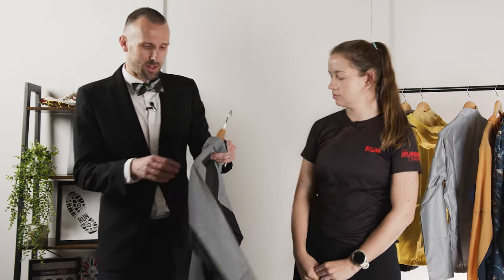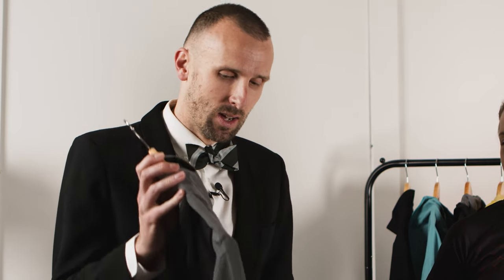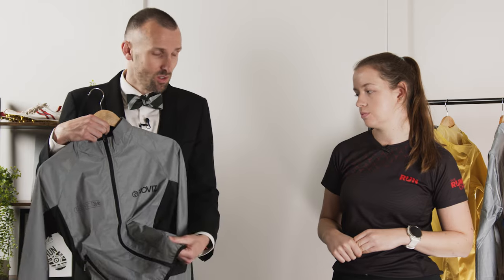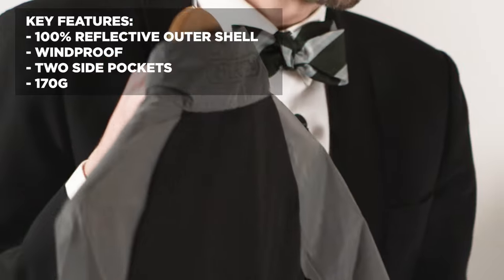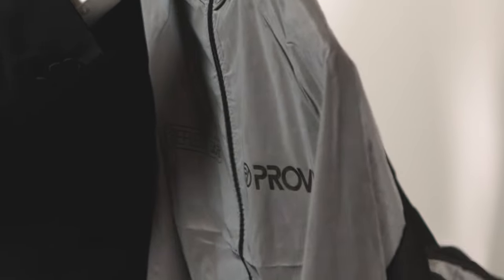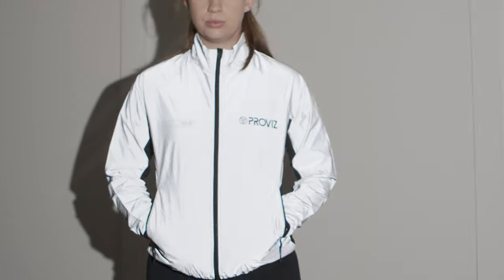Next up is the ProViz Reflect 360. Interestingly, this never looks reflective on camera, but if you've ever seen anyone out in the street cycling or running wearing one of these, they are almost blindingly bright — the technology is incredible, so you can't go too far wrong from a visibility perspective. The problem with this kind of super-reflective fabric is that it's not super breathable — it definitely wouldn't make the cut in the most breathable category. But they still have really substantial reflective panels on the back, and a very thin breathable material there too. So it's not going to keep you dry in heavy rain, but hopefully it stops you getting too sweaty while being seen in cold dark winter weather. And if you've got a running pack, this is great because it allows breathability through the back while you've still got reflective on the front.